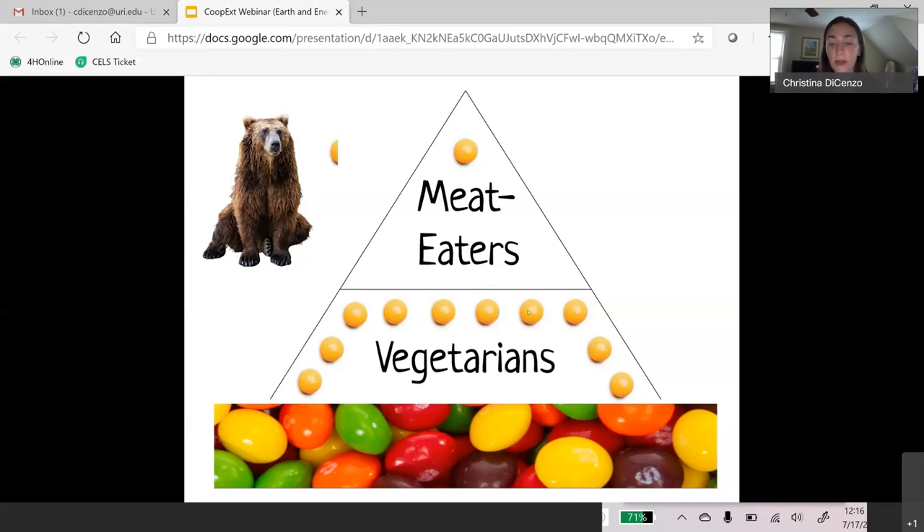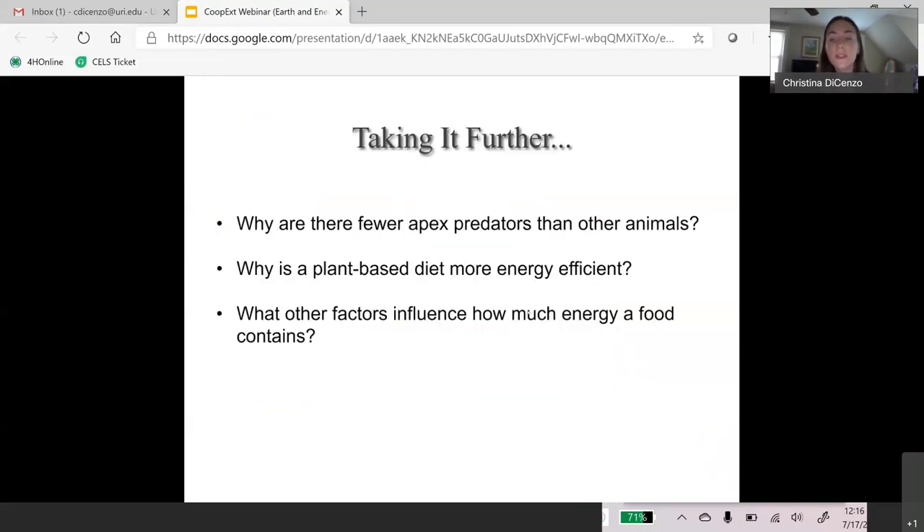We can make this topic applicable for older children too by making more complicated application questions. Rather than just asking if you want to be a vegetarian or meat eater, we can ask them to use the 10% law of energy to explain why a plant-based diet is more energy efficient, or explain why there are fewer apex predators at the very top of the food pyramid. We adopt this activity using application questions to take what we've learned a step further, and we can adjust to whatever skill set, experience, or age level we need.